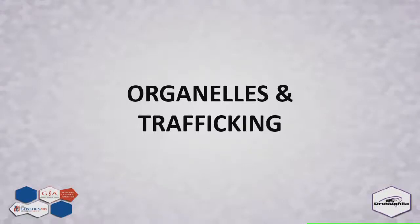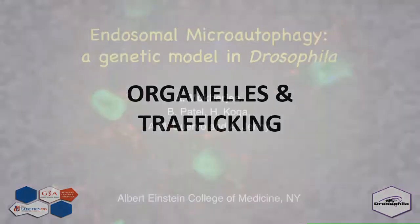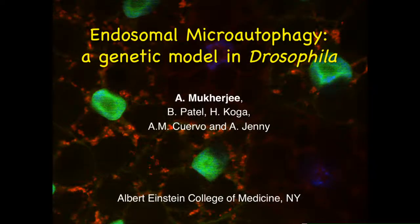Our next speaker will be Anandita Mukherjee. Today I will talk about a novel selective autophagy pathway that we have identified in Drosophila in vivo, using it as our model genetic system.